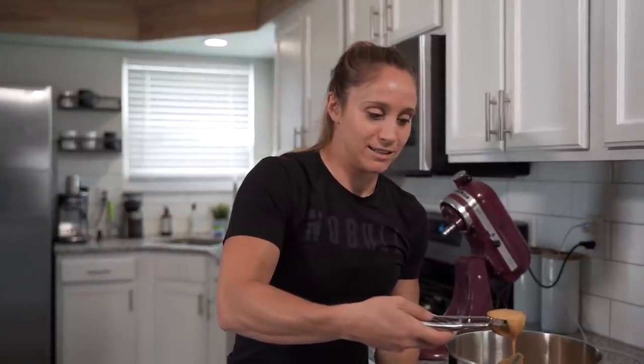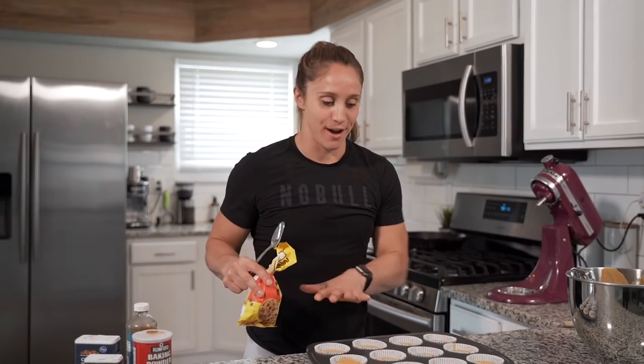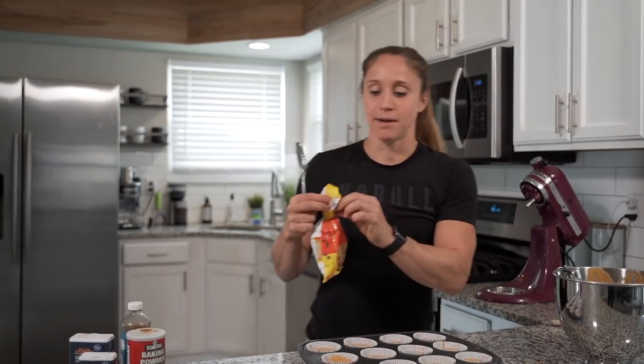The next step is to scoop the batter into each cup. I like to use this handy little scoop so I don't get my spoons dirty. When filling the cups, don't fill them all the way — you want to fill each one about two-thirds full because they're going to expand. You don't want them to overflow. Two-thirds is always my rule. This recipe made 12 and I still have a little left, so I'll probably end up with a solid 16 to 18 muffins.